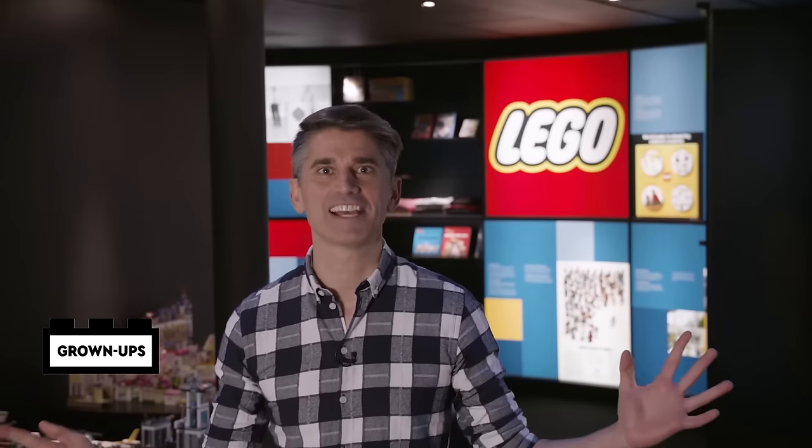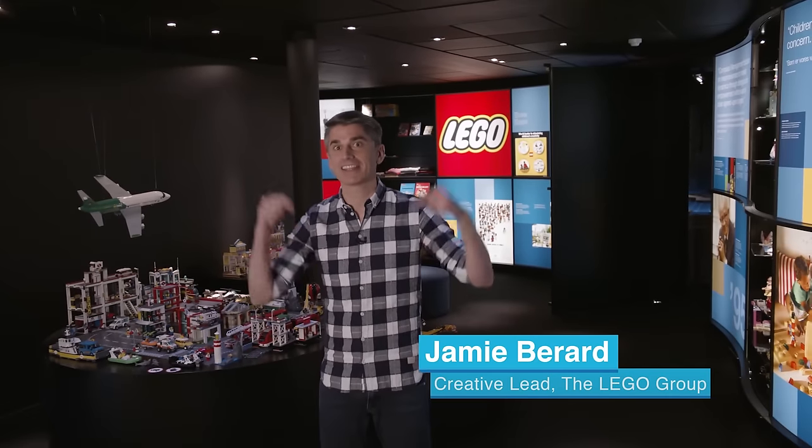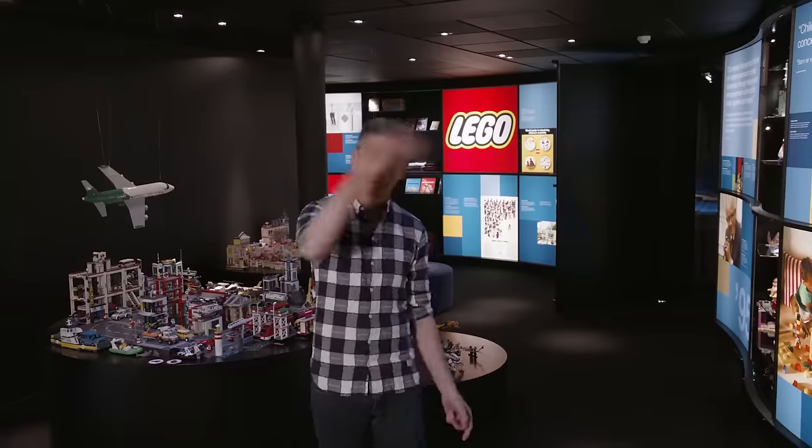Hello and welcome to the LEGO Ideas House. My name is Jamie and I'm a creative lead and a senior design manager here at the LEGO Company. Today we are celebrating 15 years of modular buildings and we have a lot to show you, so come along.